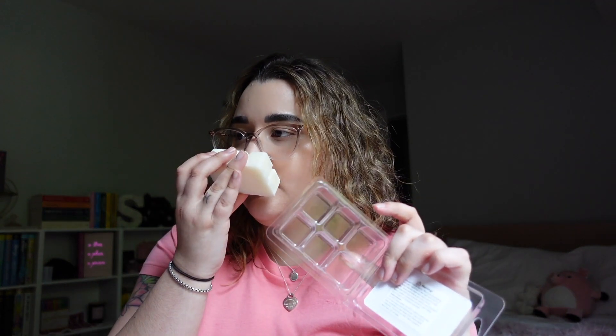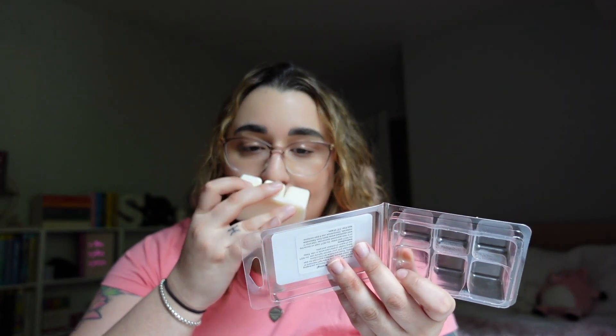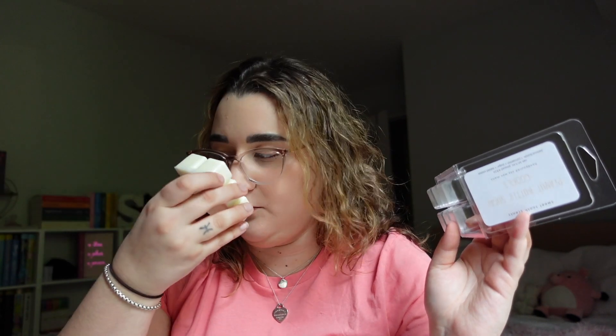This one is Peanut Butter Sugar Cookies — notes are peanut butter, cinnamon, sugar, and baked cookie. That is just so divine. The peanut butter is not artificial at all; this genuinely smells like a warm peanut butter cookie that just came out of the oven. I popped it out to smell the bottom — wow, truly truly realistic. So good, I cannot wait to melt that. It was poured on the 9th so in a few weeks I'll be able to melt it.